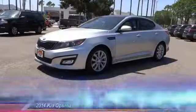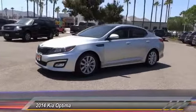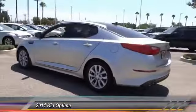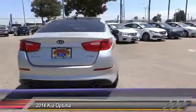The 2014 Kia Optima offers a new level of style and performance. It features engine management systems like direct injection and turbocharging, which enhance performance without sacrificing fuel efficiency.